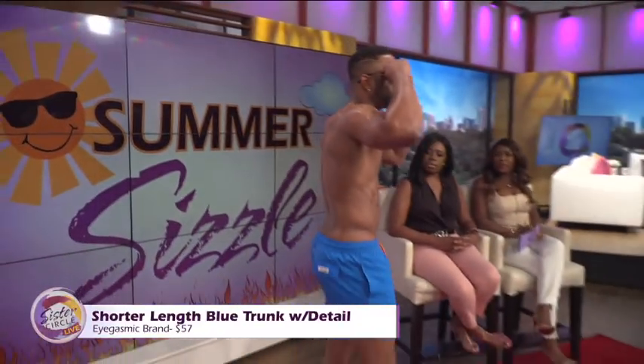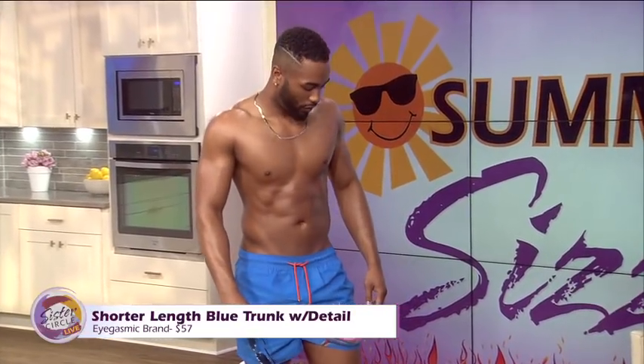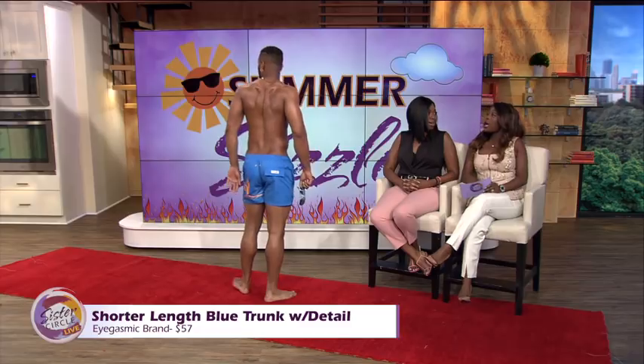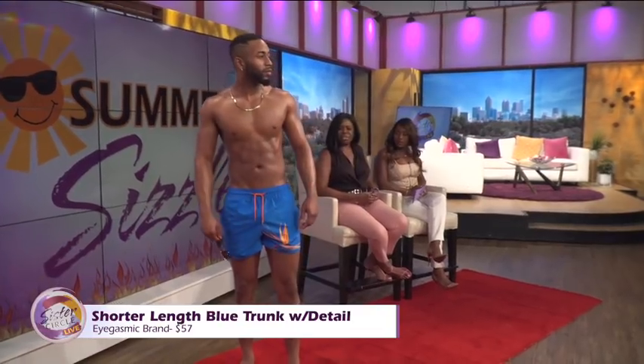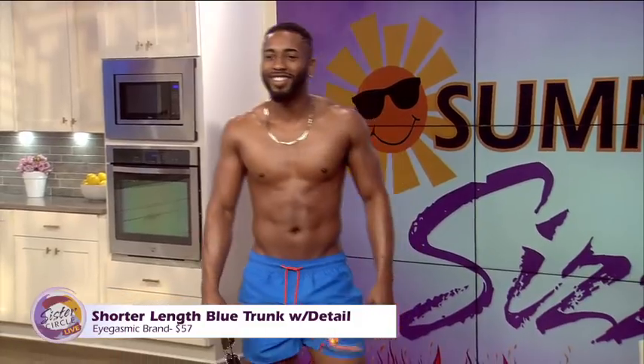We have Carlton. Carlton came out here with his hair and all. Carlton is wearing the shorter lengths. This one is by iGasmic. iGasmic is awesome because they come in all different colors and different shades — bright colors, yellows and purples. It's a great look for the summer.